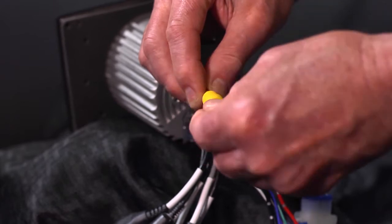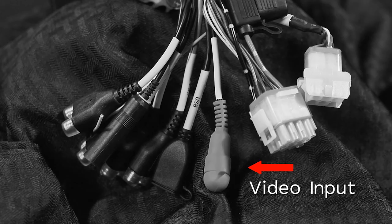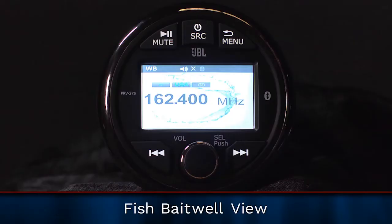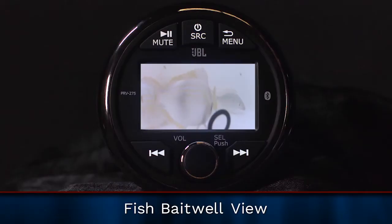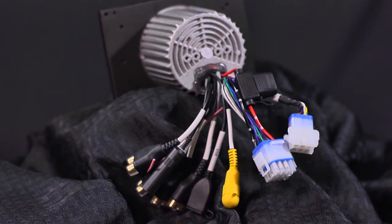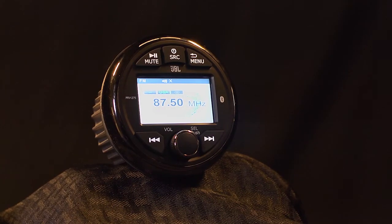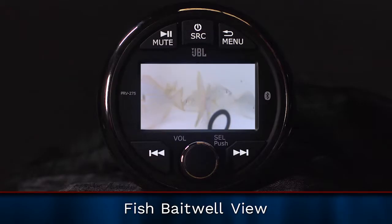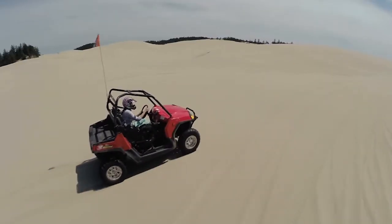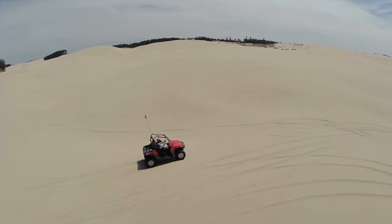We also wanted to add a feature that wouldn't ordinarily be thought of but would provide practical use: video input. Suppose you add fish to a bait well and you want to check on the health of your fish — wouldn't it be nice to check on them without leaving the helm? After installing a waterproof camera to the bait well and wiring it back to the JBL PRV275 with a separate switch, you can check on the health of your fish through the JBL screen. Or, for side-by-side enthusiasts, a backup camera would work perfectly with video input.